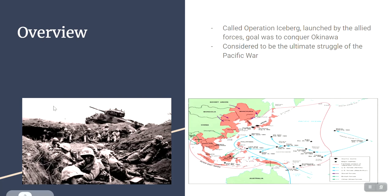It was considered to be the ultimate struggle of the Pacific War, as it was actually the last battle of the Pacific War. Here's a map of how the Pacific War went — how all these islands were conquered on the way to eventually Okinawa, which was the last stop of the United States, as you can see on the map.